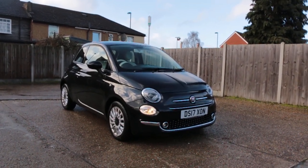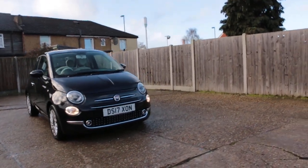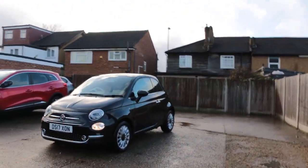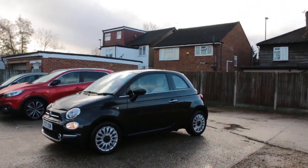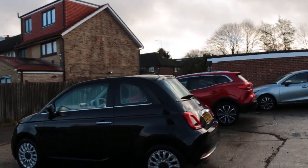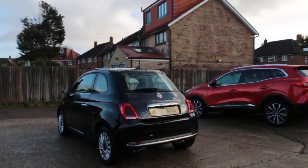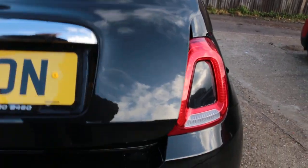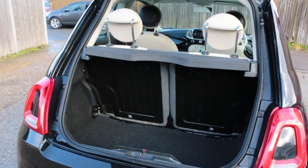Now available at McCarty Cars: Fiat 500, 17 plate, 2017, black. Features include front daylights, panoramic glass roof, rear parking sensors, and split folding rear seats.